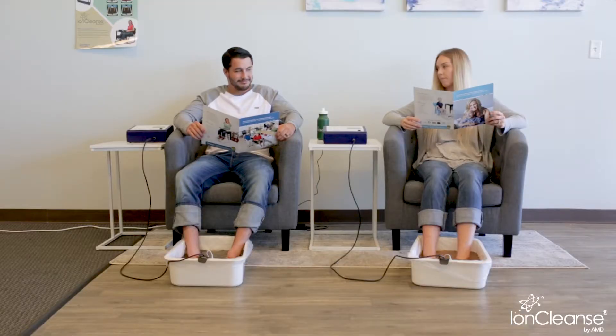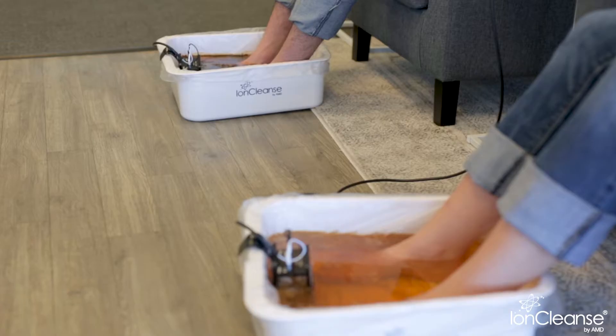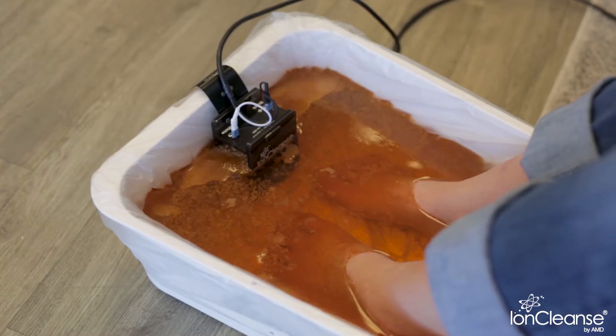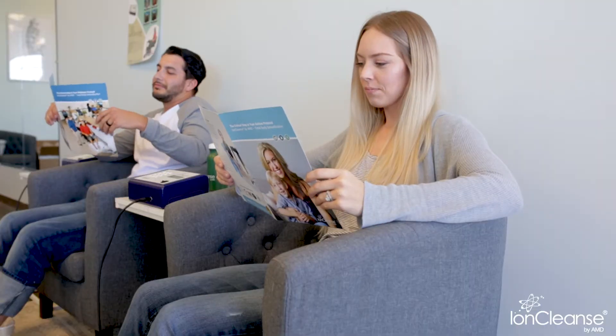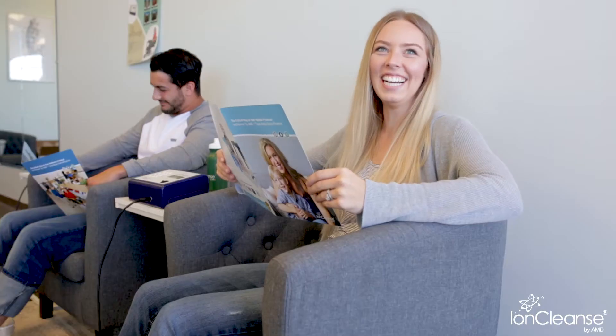If your expectations are not met in any capacity, return the system within 60 days for a full refund. Invest in this exciting technology and make a major difference in the health of your clients, yourself, and your practice.